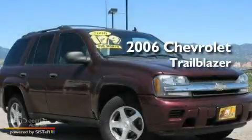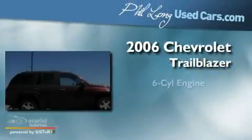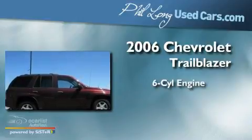This is a 2006 Chevrolet Trailblazer. It features a six-cylinder engine, an automatic transmission, and four-wheel drive.